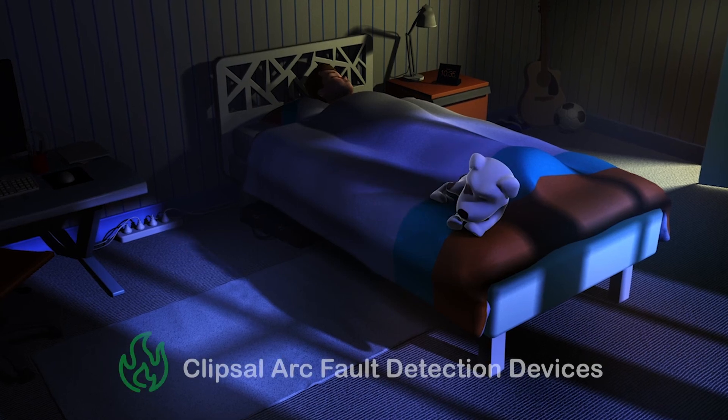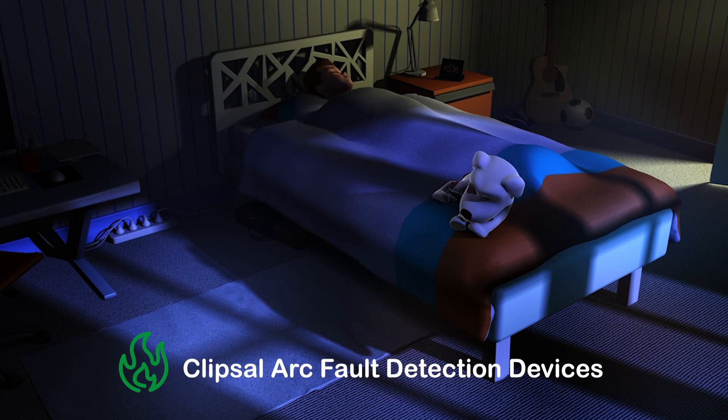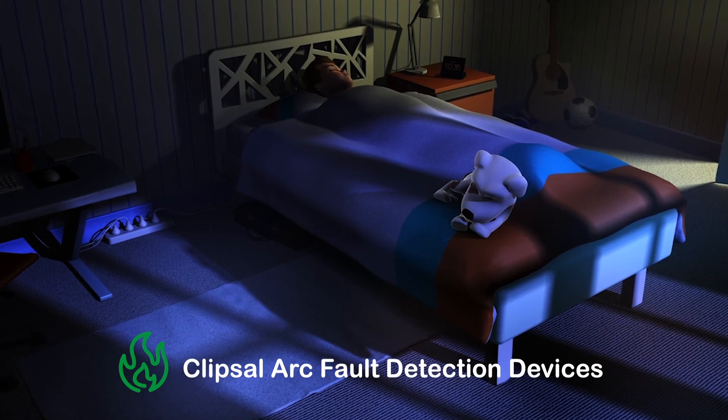Ask your electrician to install Clipsal arc fault detection devices in your electrical switchboard and help protect what's important to you.